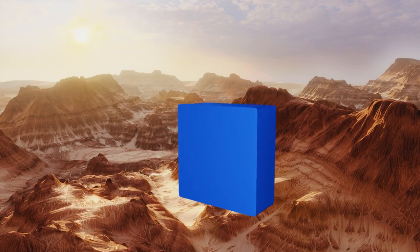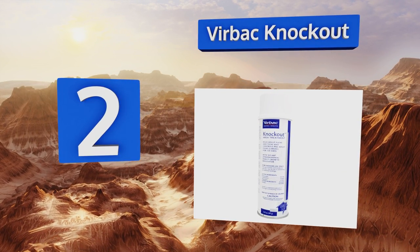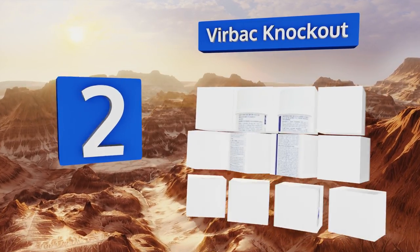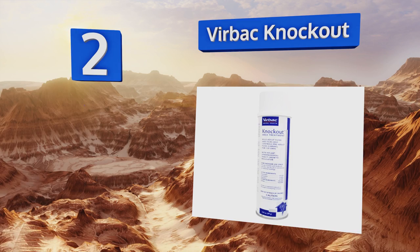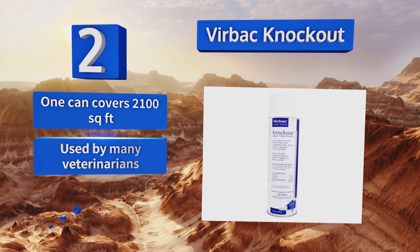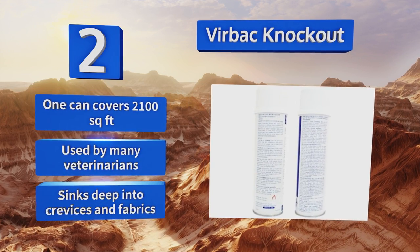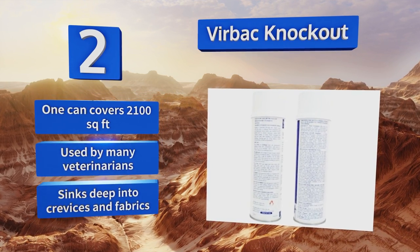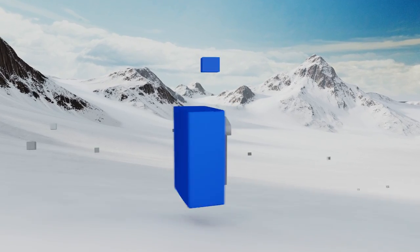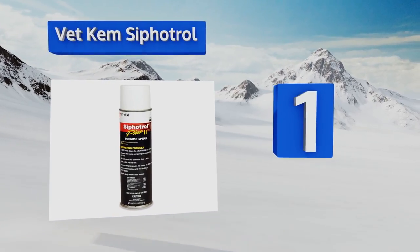At number two, Vet-Kem Knockout wipes out adult fleas and prevents infestations from recurring for up to seven months. It doesn't leave behind a sticky residue and won't damage wood floors. It's safe to use with common topical products like Frontline. One can covers 2,100 square feet and it's used by many veterinarians. It sinks deep into crevices and fabrics.